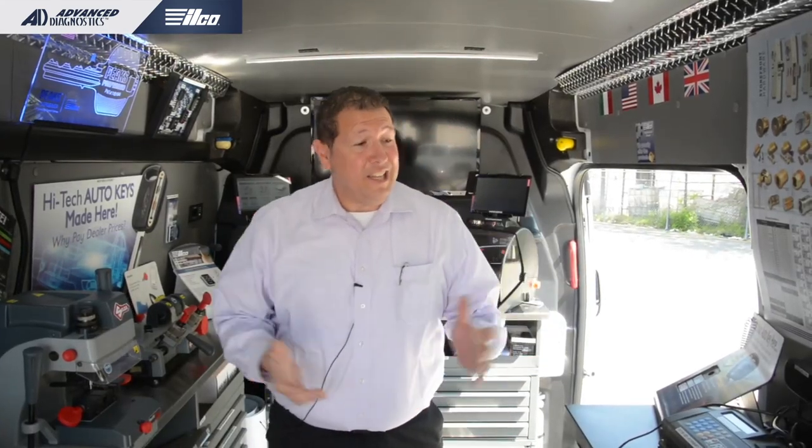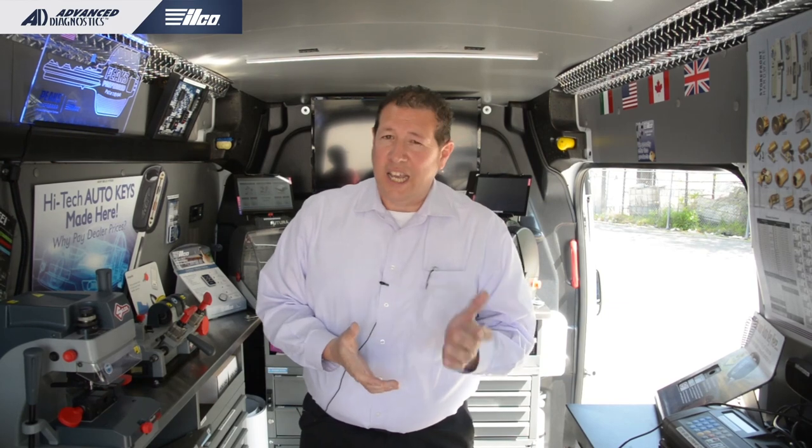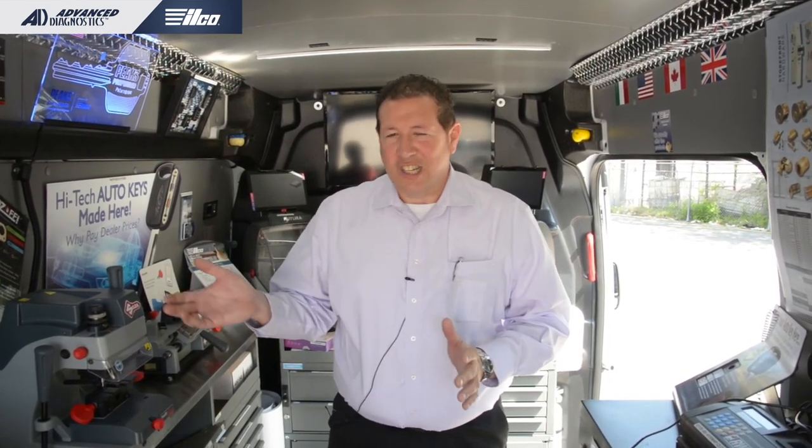Thank you so much for joining us today and taking a look at our Ilco AD van and all the cool stuff on it. Really appreciate your time and the business you do with Ilco, AD, HL Flake, and IKS. Please jump over to the Ilco booth — just a click away — check everything out in more detail, make some deals today. Thank y'all so much for being here.